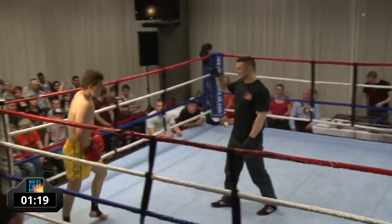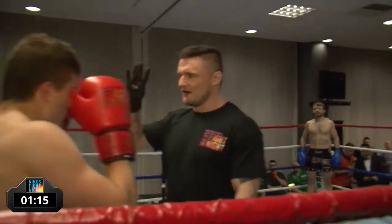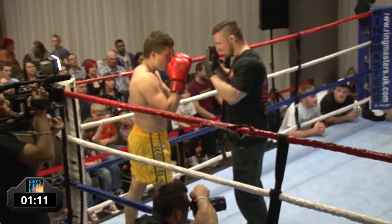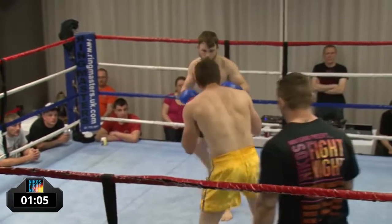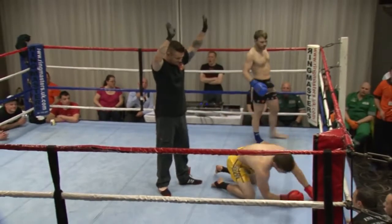Big, heavy, chopping leg kicks from Jay Furness — I think that was the fourth kick hitting the same place. Jack could do with checking them, or moving out of the way, or countering with the right hand — that's another option. He's down! Massive leg kick there from Jay Furness. That's a knockdown!